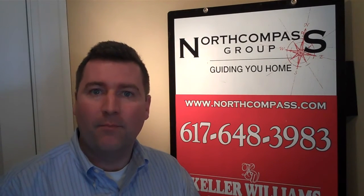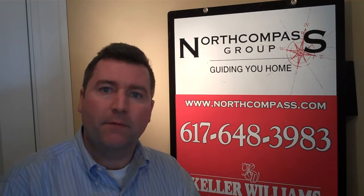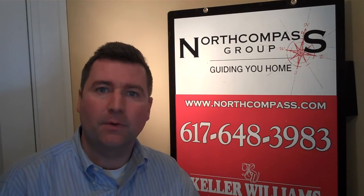Hi, good afternoon. Mike Mahoney, the best real estate agent in Boston, and today what I wanted to do was review the Jamaica Plain condo market, specifically under $200,000.